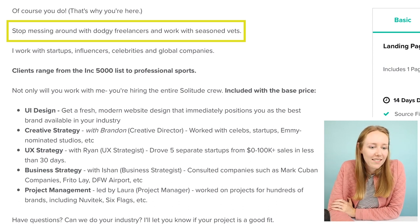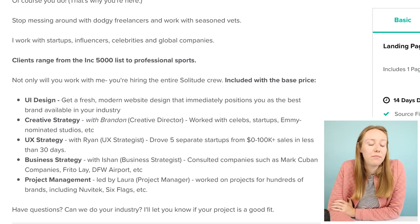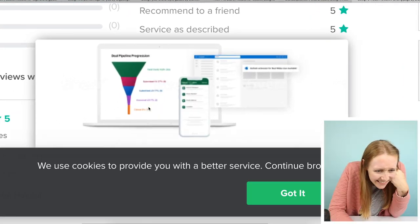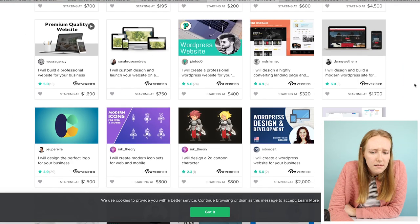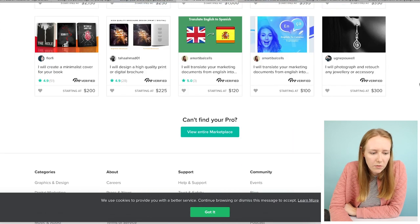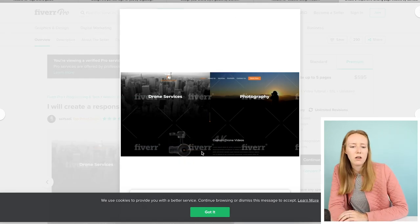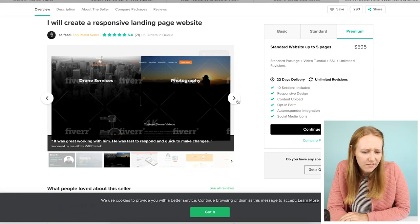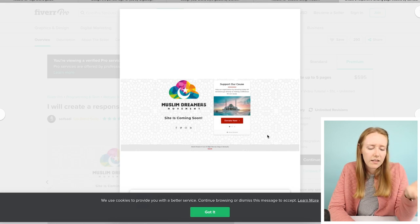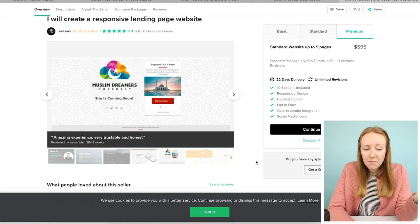'Stop messing around with dodgy freelancers and work with seasoned vets.' That is some strong language. I like it — I mean, it's a little much, but the confidence, especially if you're charging $6,000 for one landing page. That's not very impressive. I like that there's a person I feel like I connect with. It's a little disappointing that the website samples don't scroll — I can't actually see them. This first impression tells me something, but it would be nice to have a PDF scrollable view.